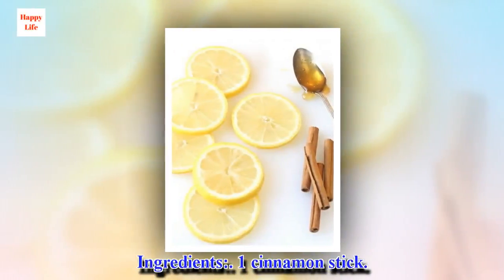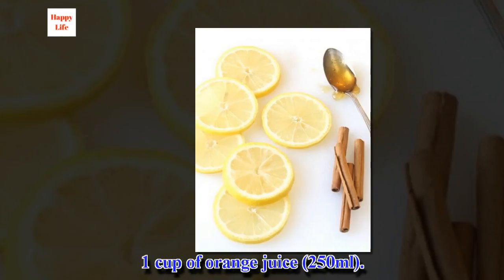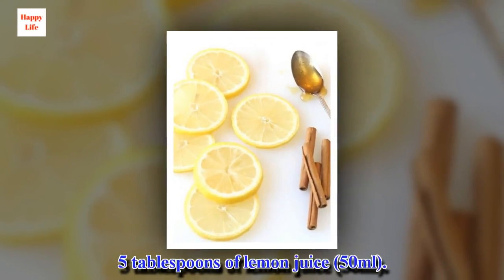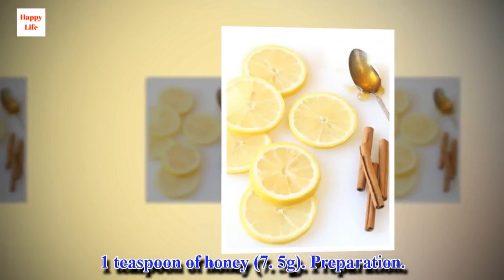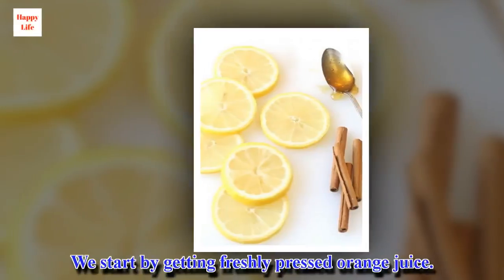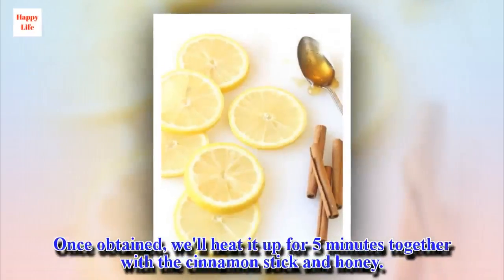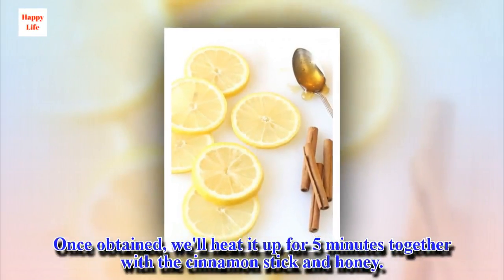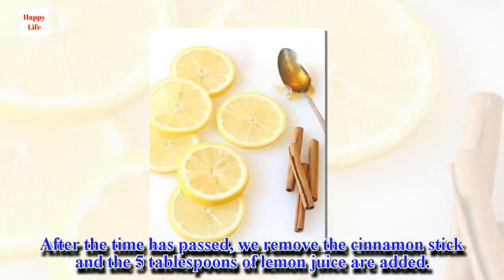Ingredients: 1 cinnamon stick, 1 cup of orange juice (150 ml), 5 tablespoons of lemon juice, 1 teaspoon of honey. Preparation: Start by getting freshly pressed orange juice. Once obtained, heat it up for 5 minutes together with a cinnamon stick and honey. After the time has passed, remove the cinnamon stick and add the 5 tablespoons of lemon juice. Take this in the mornings during breakfast and you will see how good you feel afterward.